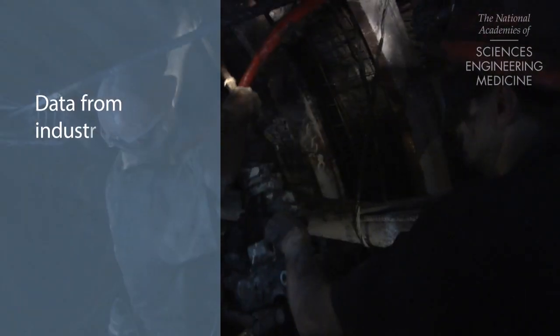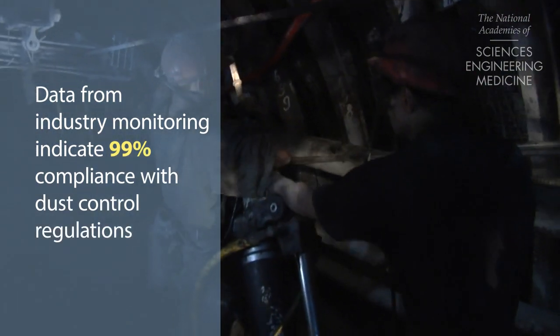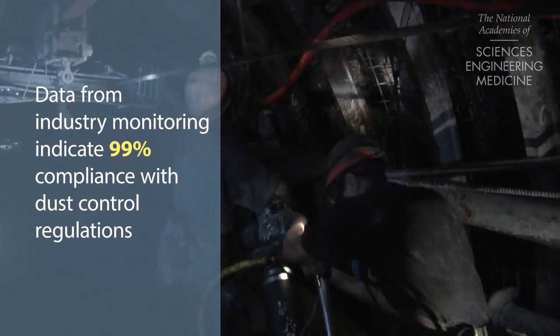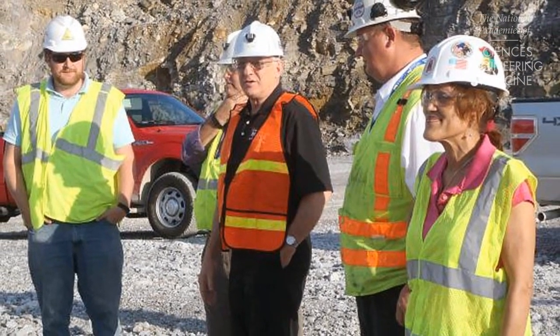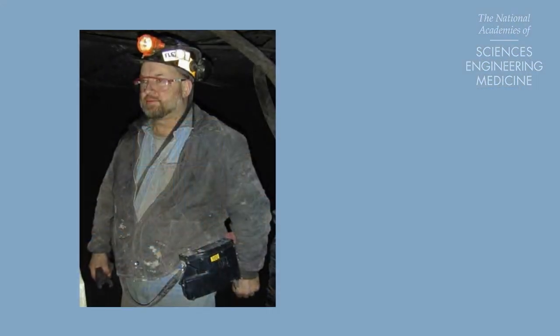Data from industry monitoring indicate more than 99% compliance with federal dust control regulations, but that is not a guarantee future disease rates will decline. To make continued progress toward the goal of eliminating black lung disease, mine operators need to go beyond current regulations.